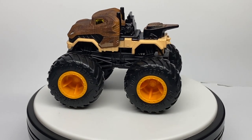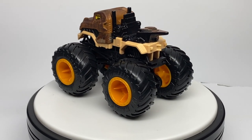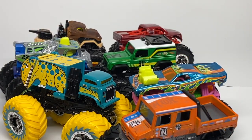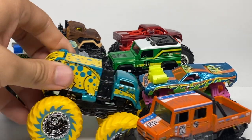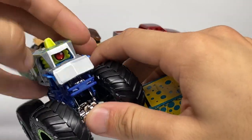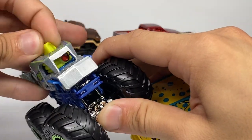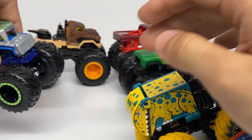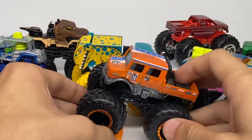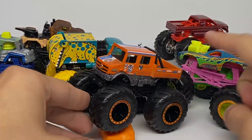That wraps up the review of the Case H assortment of Hot Wheels Monstrucks. If you enjoyed this quick video format, let me know in the comments whether I should continue with it. It is a little more interesting to see the truck in full 360 instead of me handling it and pointing out every detail step by step. Vote in the comments — I'll either do this style permanently or stick with the old one. Thank you for watching. I'll see you guys next time. This is Ryan, Monster Jam OCD, signing out.